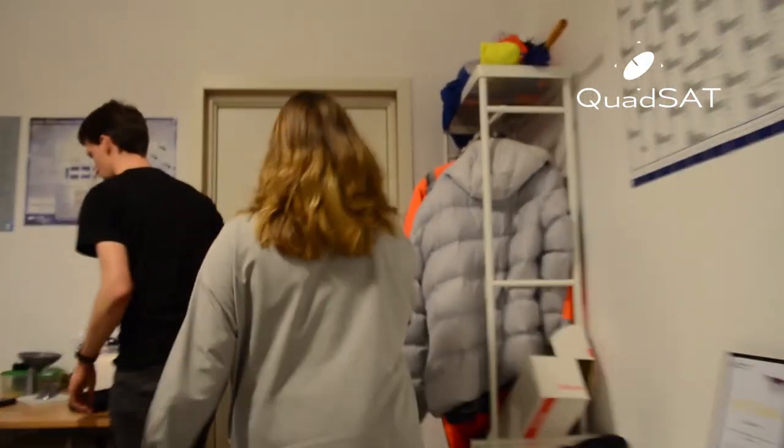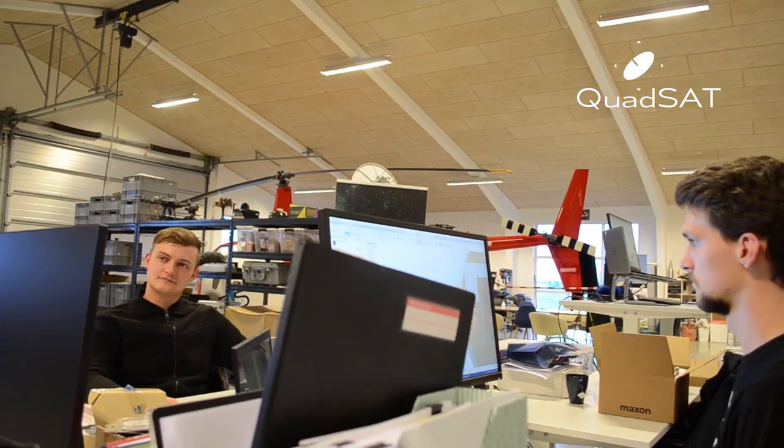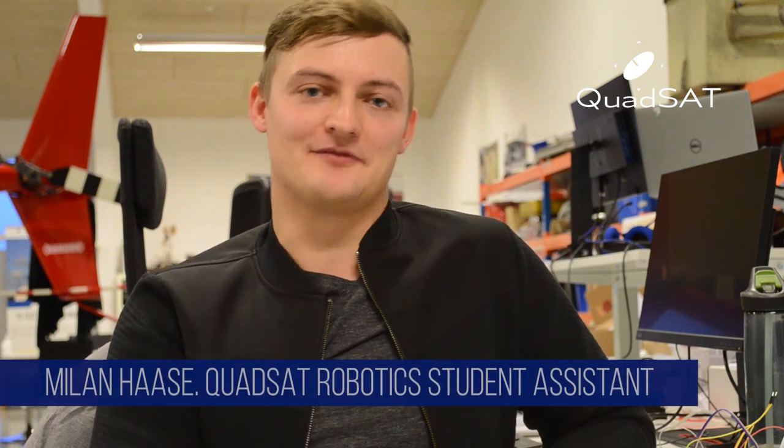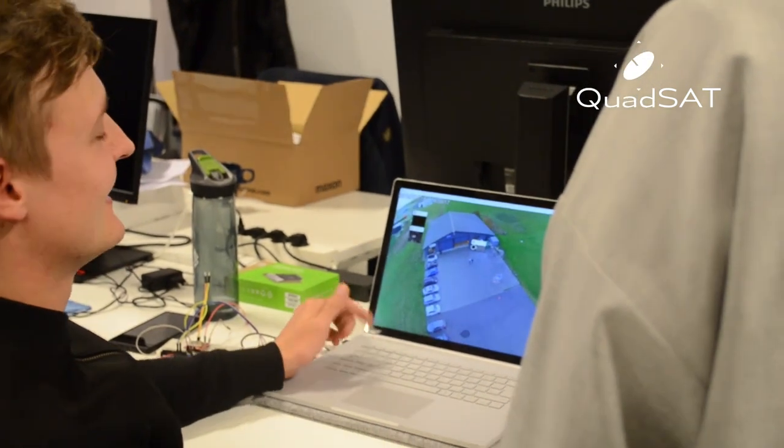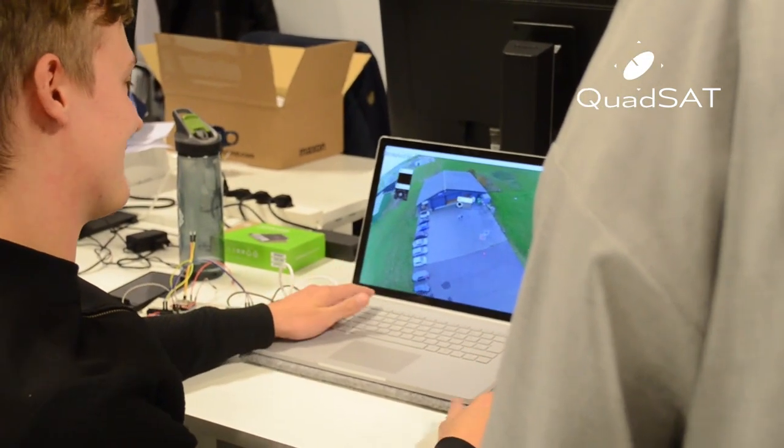At QuadSat we believe in the work of student assistants and internships. We currently have two student assistants writing their master theses with us. I am working on an algorithm to improve our pointing accuracy through computer vision — the algorithm takes image, GPS, and IMU data via ROS, calculates the shape of the antenna, and locates it in the image.